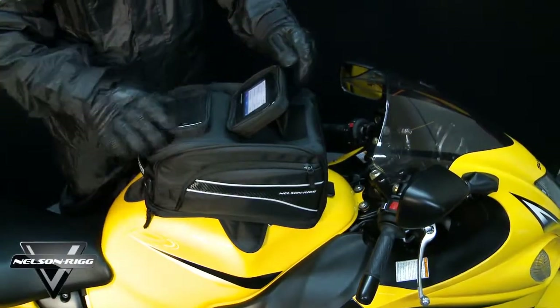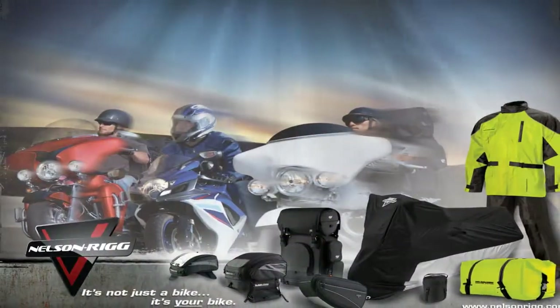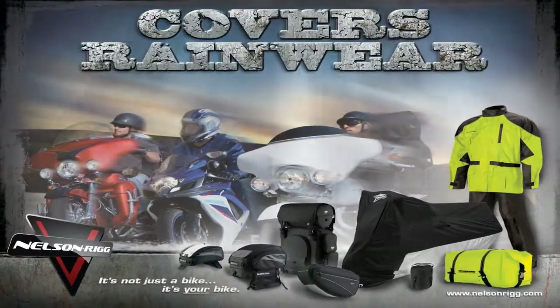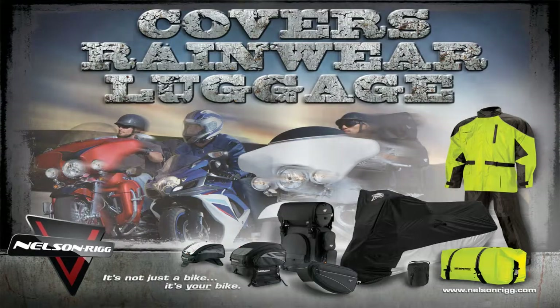With your CL 2020 GPS bag installed, you're ready for a ride across town or across the country. For more information, please check with your local dealer or visit us on the web at www.nelsonrigg.com.